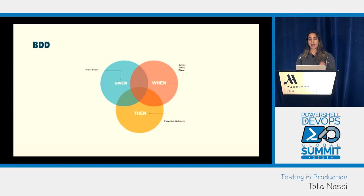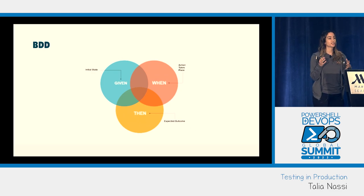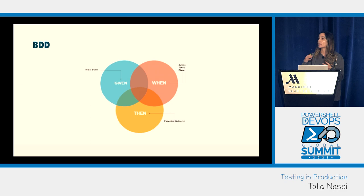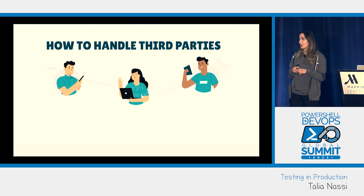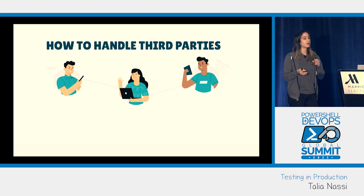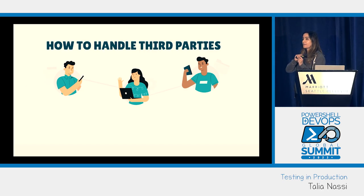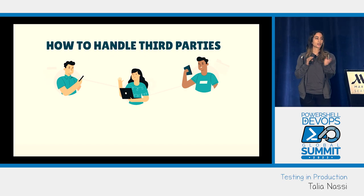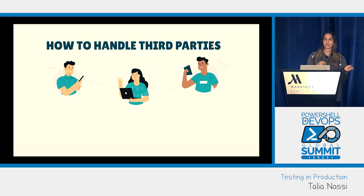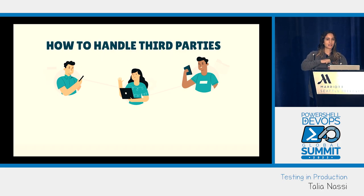Next we need to write our tests. I like using BDD because it's simple for people who don't necessarily write code — they can see the given/when/then of what the use case is. It's really good when working with product or business stakeholders who need to know what's being tested. For third-party integrations, what's worked best is to include a header in the API request you send to the third party saying: anytime you get a request with this header, handle it differently because it's for a test. You can work with the third party to make sure it does what you want.